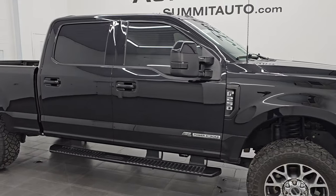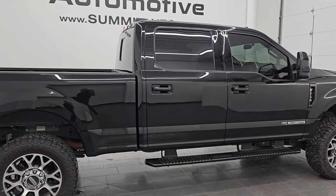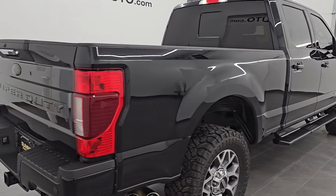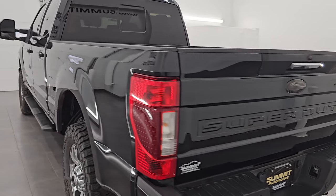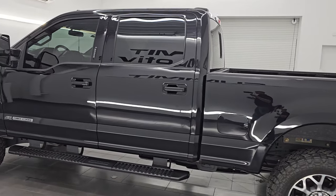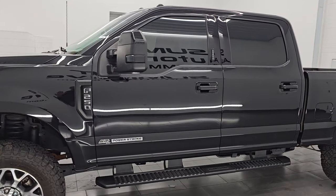Hey, this is Brett. I hope everybody's having a great day out there today and I am extremely excited to go over this ultra clean, really good looking 2022 Ford F-250 Crew Cab Short Box Lariat Sport. This is stock number 14875Z. I am here at Summit Automotive in Fond du Lac, Wisconsin, your new and used heavy duty truck headquarters.